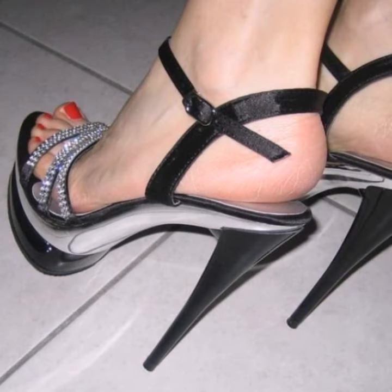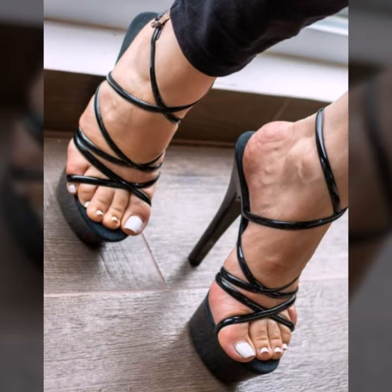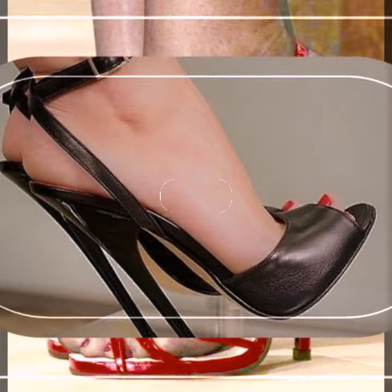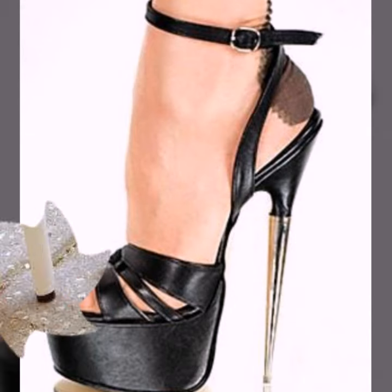Friends, I always try to bring useful videos and useful content for you. So please don't forget to like my video, don't forget to share my video, and also give feedback in the comment section about my collection — how was it done, how were the designs of these beautiful and trendy women's stylish heel designs.